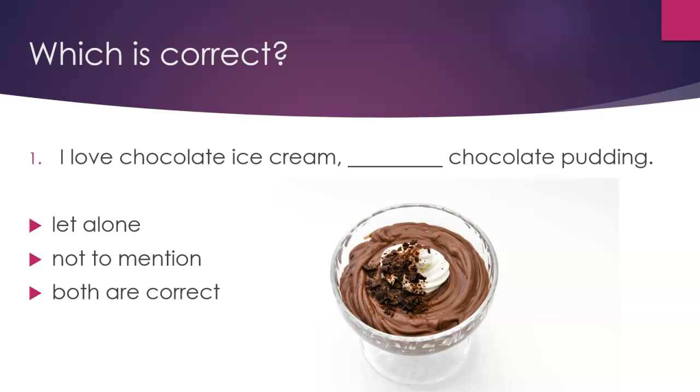Question 1. Which is correct? 'I love chocolate ice cream, chocolate pudding, let alone...' or 'not to mention...' Both are correct.